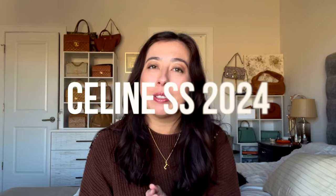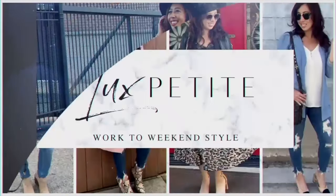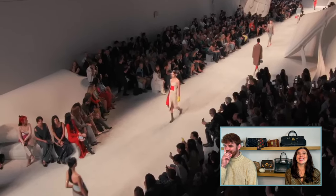Hey guys, welcome back to my channel. I'm Jamie and in today's video we are talking about the Celine Spring Summer 2024 collection. They just released this collection online. This is a Celine loving handbag channel so I thought we could take a look at some of my favorite looks from the runway as well as some of the newest handbag releases. Now if you love all things fashion week, I recently did a video with Chicago content creator Caleb Snell where we talk about our top picks from some of our favorite shows — I will have that linked below. Okay guys, let's get right into the video.